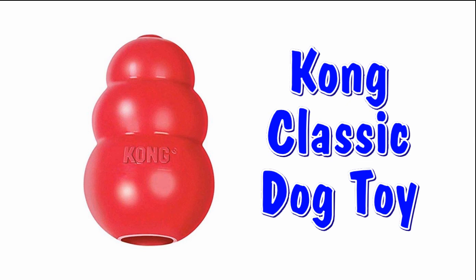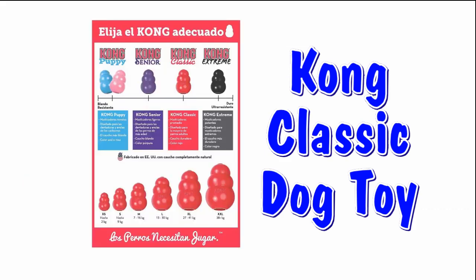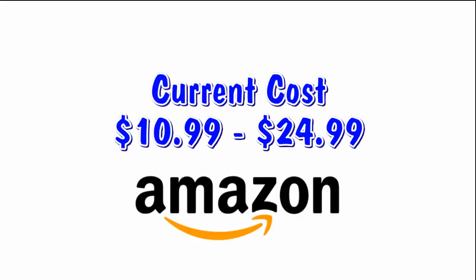Our next toy is the Kong. This is a classic dog toy and my dog loves it. This toy is durable and comes in several sizes depending on the size of your dog. It's great for training and great for adding special treats to keep your dog busy. You can purchase the legendary Kong at Amazon between $10.99 and $24.99 depending on the size.